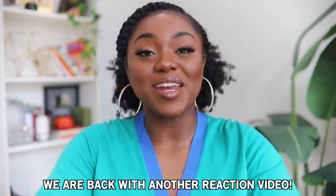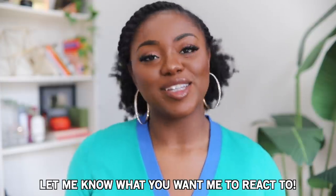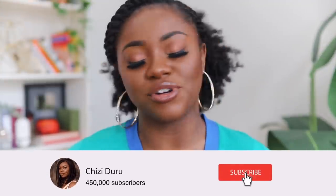Hey guys, welcome back to my channel! We are back with another reaction video. If you're new here, I have an entire series where I react to 4C natural hair videos, but we're gonna open it up today — it's not every time we have to put it in the box of 4C hair. You guys have been DMing me all the videos you want me to react to, and I may not respond but I am seeing it. If you're excited for today's video, give it a thumbs up, and if you're not already subscribed, come on — it's free!